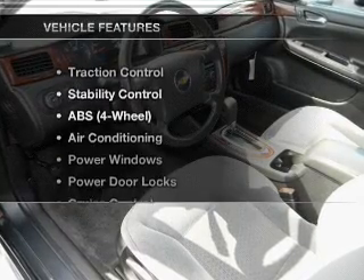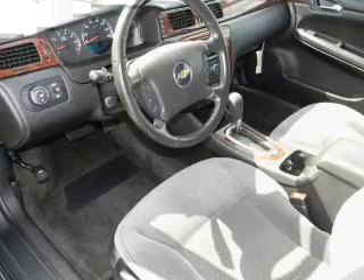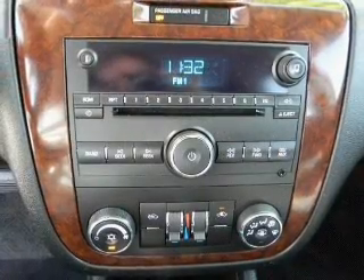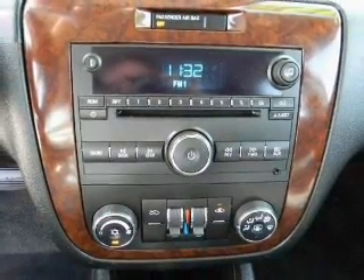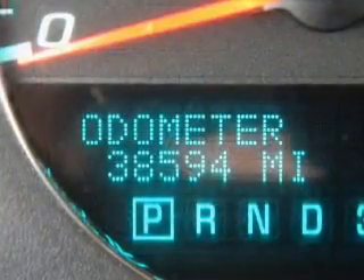With these notable features, you won't want to miss out on the opportunity to own this amazing ride: air conditioning, power door locks, power windows, power steering, cruise control, AM/FM stereo, and an adjustable tilt steering wheel.